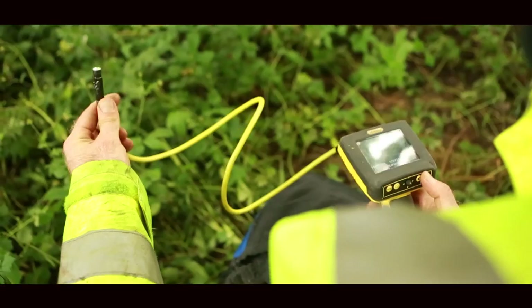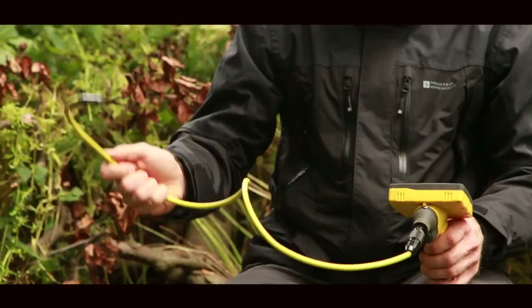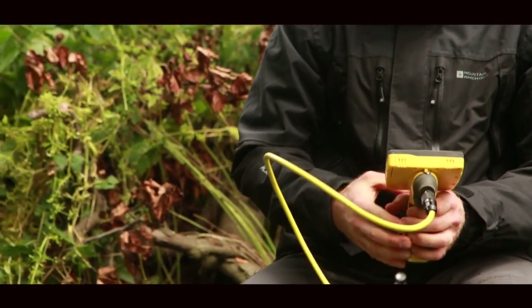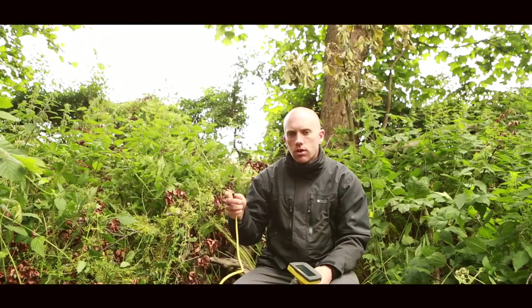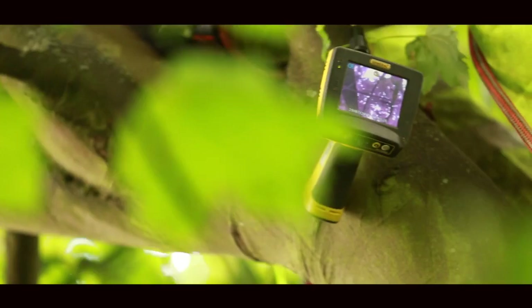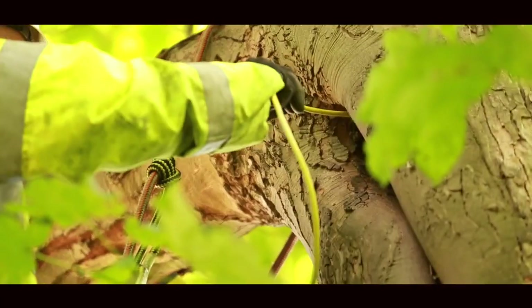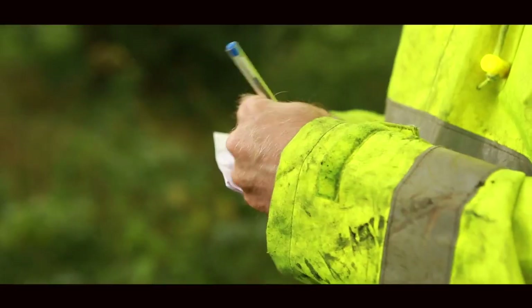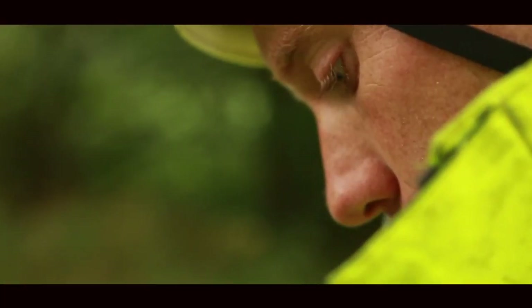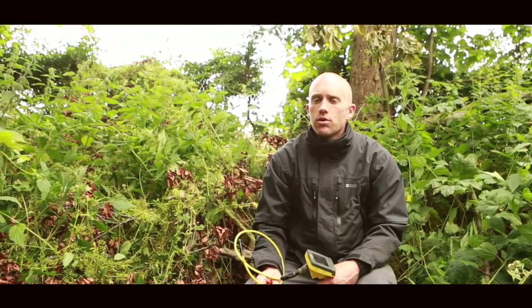This is an endoscope — it's basically a digital camera with a pistol grip and a small camera on the end, which we put into any small feature on a tree to inspect it and to see if there's any evidence of bats using the tree, or if there are any bats within the tree at the time of the survey.